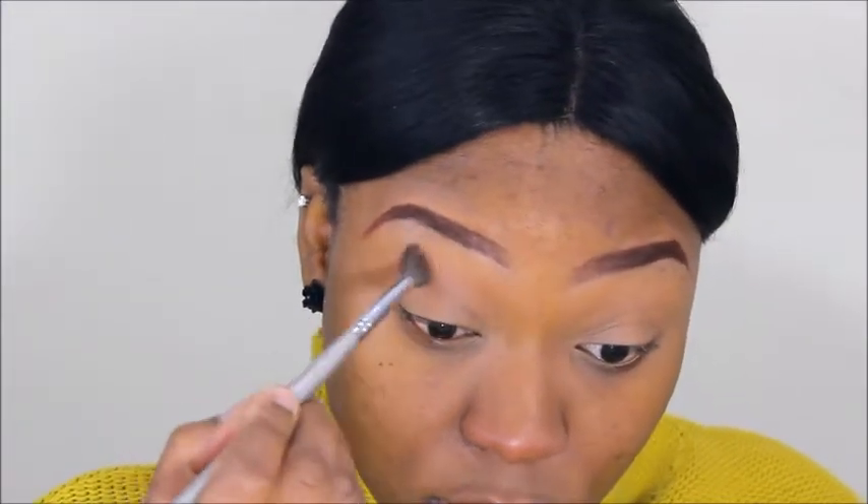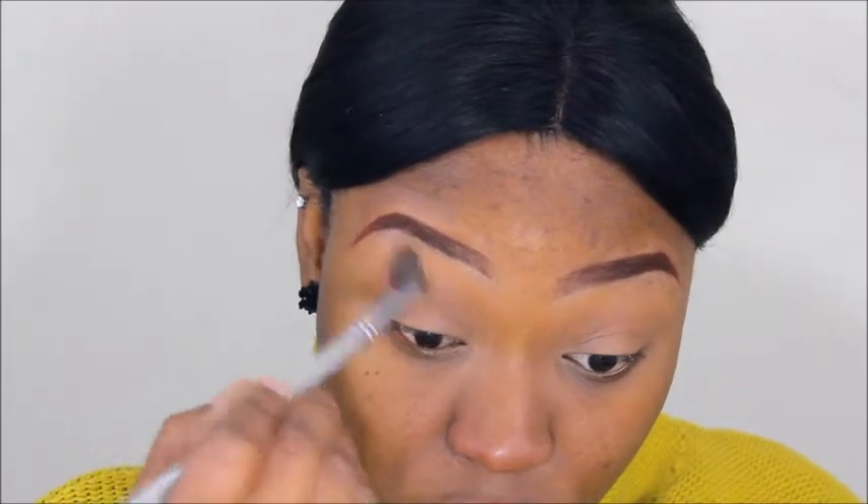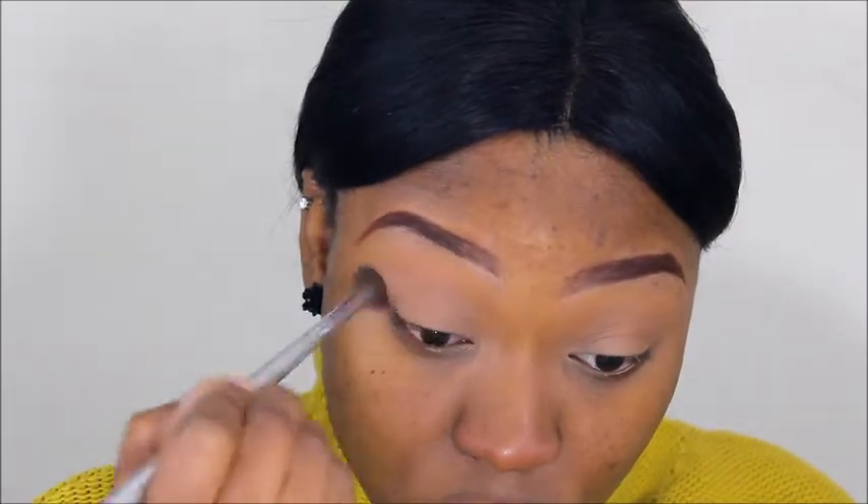I'm using the 35O palette from Morphe today for my eyes. I'm going with a skin-tone color to mattify the concealer I already put on — I prime my lids with concealer and use that flesh-tone color to set it basically. Then I'm going in with a darker brown to start transitioning.